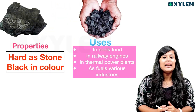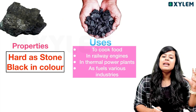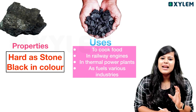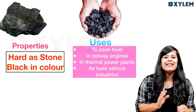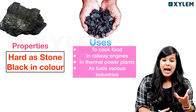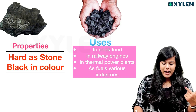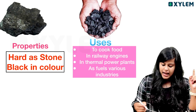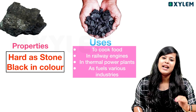What are the properties of coal? Hard. Soft. Hard. Cold. Black. This is why it is used for cooking food. We have already discussed about that. And railway engines. Thermal power plants. As a fuel item in many industries.